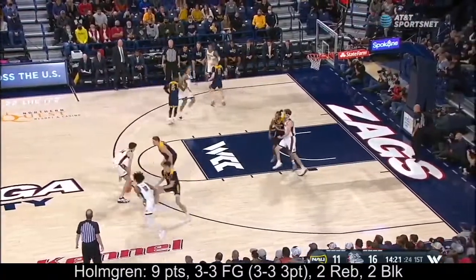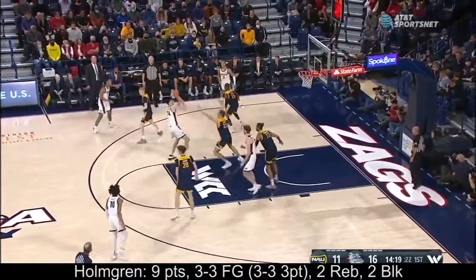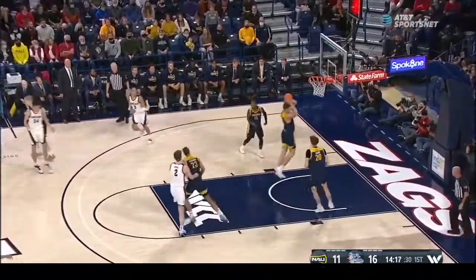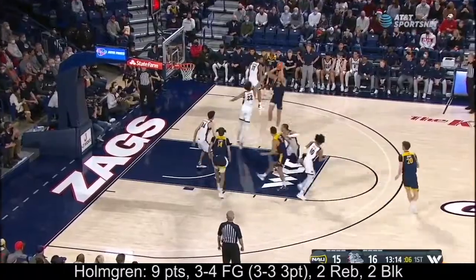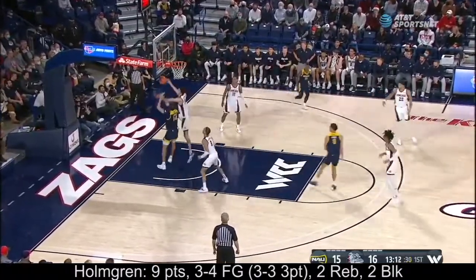Hunter Salas, here's Holmgren — we might be looking for a heat check here in a moment. That's from the elbow and it rimmed out.